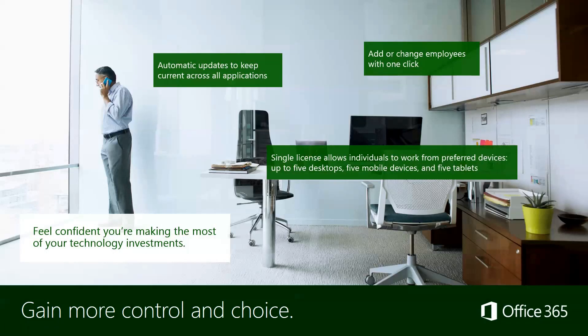Protect your data and keep your business running with enterprise-level services that are easy to set up and manage. It comes with automatic updates — you're not going to have to continually invest in new hardware and software. This is something that's meant to grow as the business grows. Add or change employees with one click. A single license allows individuals to work from their preferred devices — you get five installs with one license, so you're not buying multiple licenses for multiple devices.